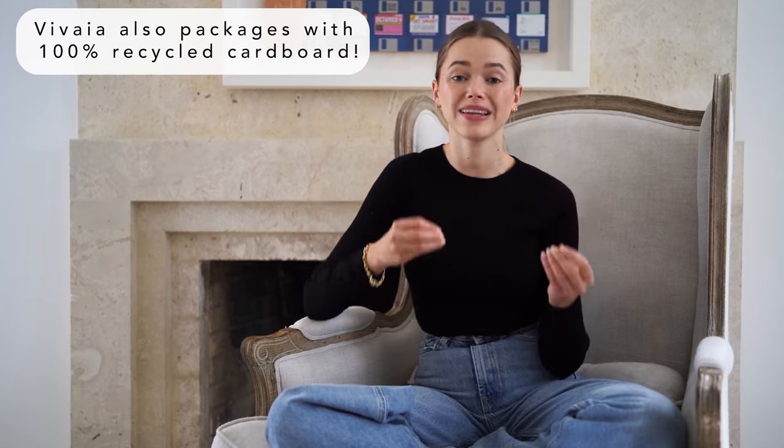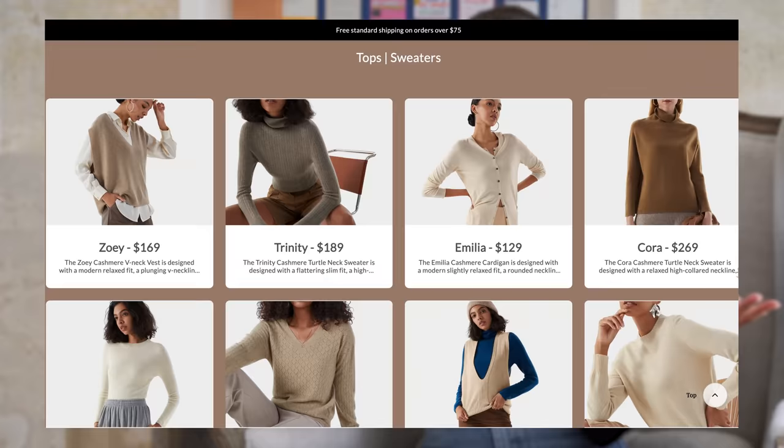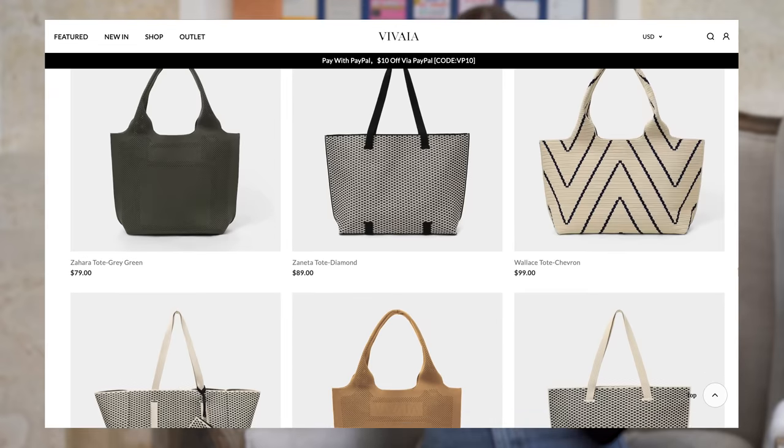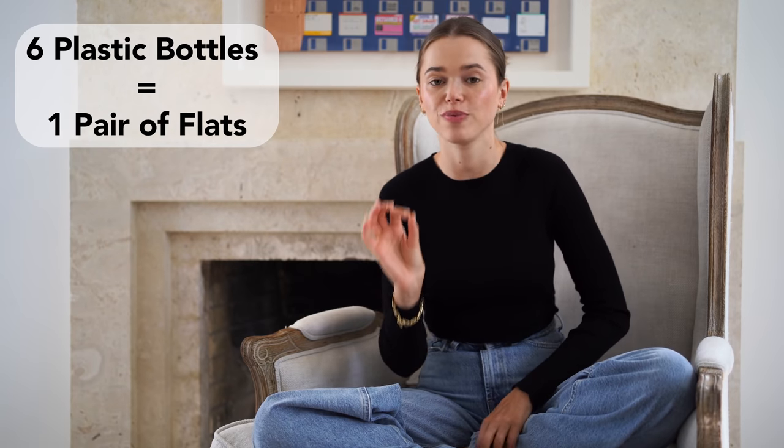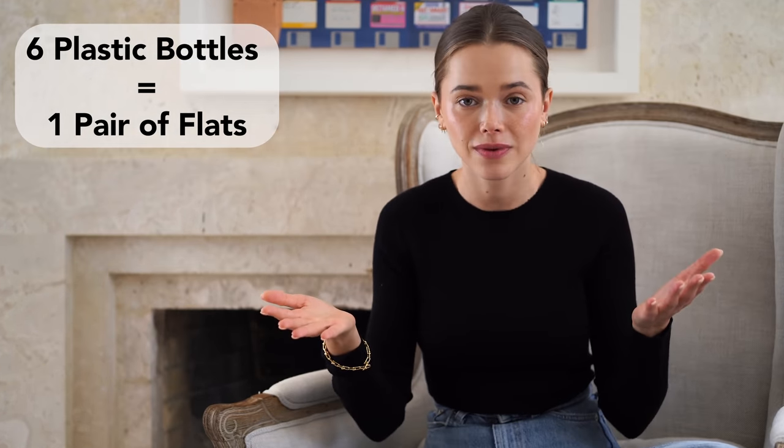VEA uses recycled and environmentally friendly materials to create their products. They actually started with shoes but now are launching clothing and bags, which is really amazing. It's really cool to see how it's all made. Fun fact: six bottles of plastic will create one pair of flat shoes. Not only is this brand sustainable, they are really comfortable and really soft.